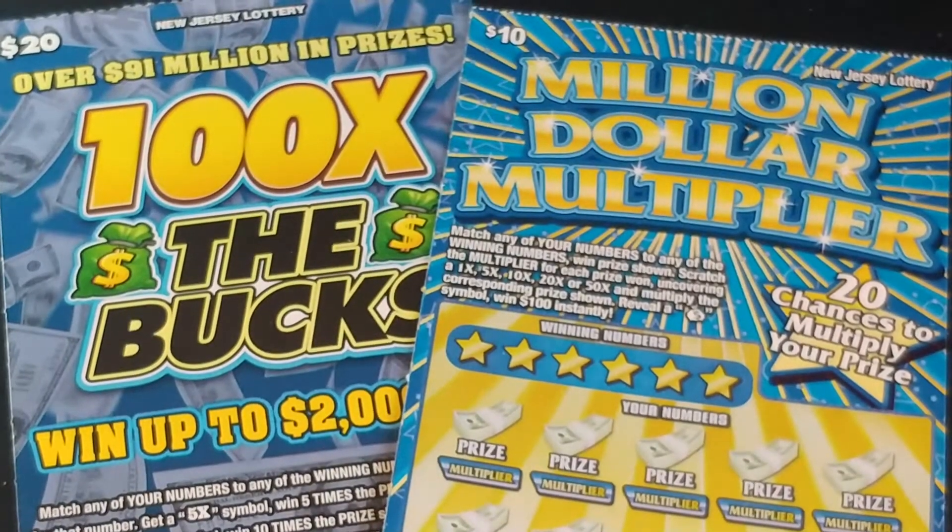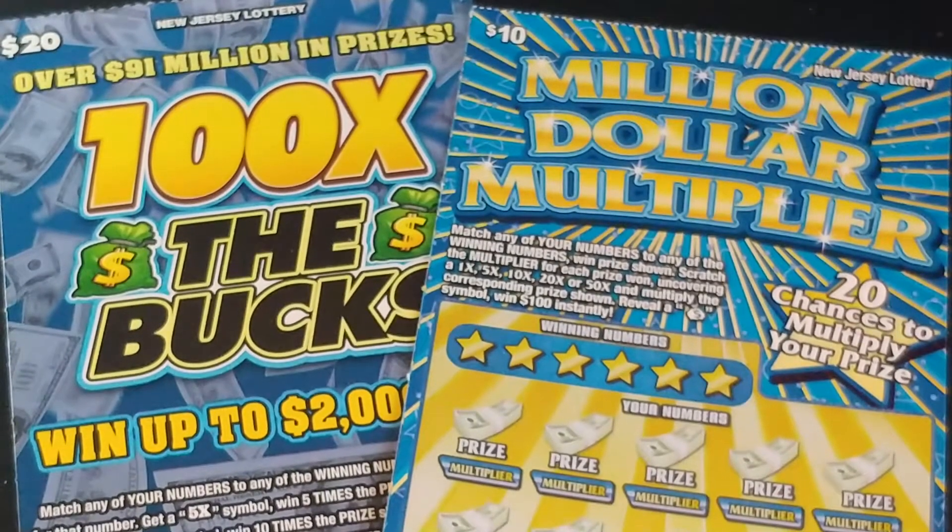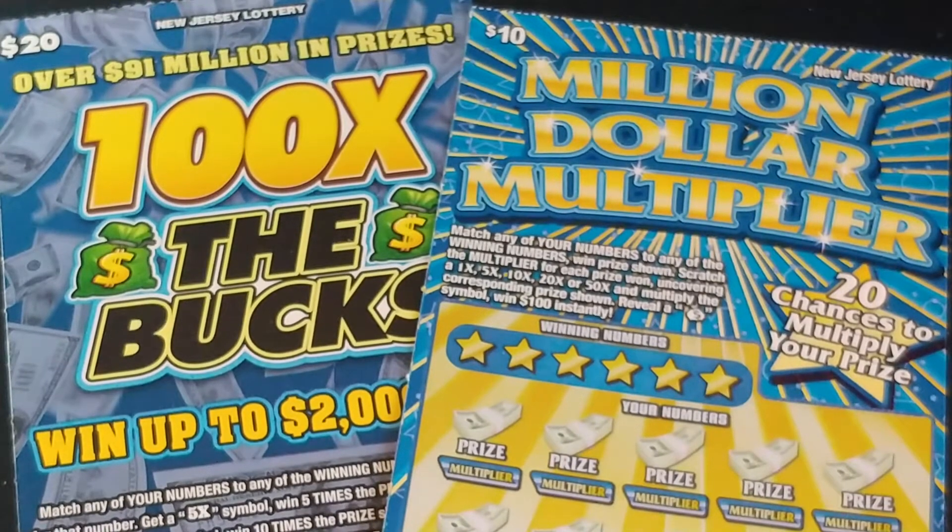Hey YouTube, NJ Scratcher here with $30 worth of New Jersey Lottery tickets. I have the $20 100 Times the Bucks and the new Multi-Million Dollar Multiplier.